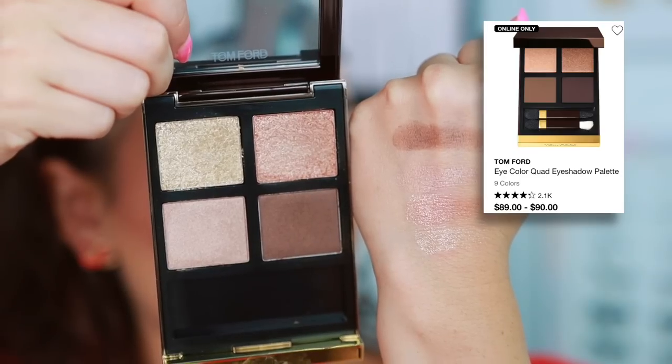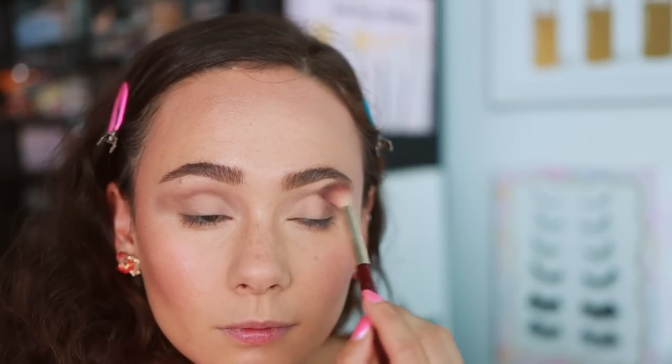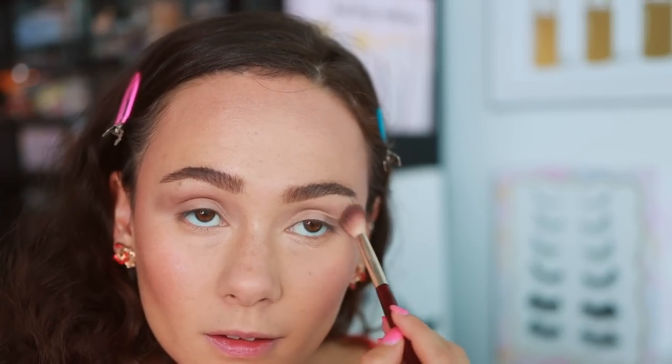Tom Ford is definitely a guilty pleasure of mine. The worst product you can pick up from them is an eyeshadow palette — first of all, you can get them at a really great discount on cosmetic company outlet stores, but also because they are just so inconsistent. I would say 80 to 90% of the palettes you buy from Tom Ford are completely overpriced and not worth the money. So while some of the ones Sephora offers are really great, I do suggest you do your research because they are $89, and there's a lot more of them that are bad than are good.